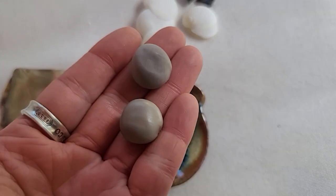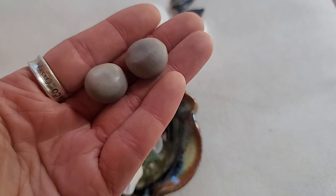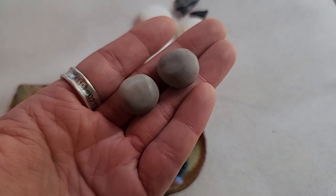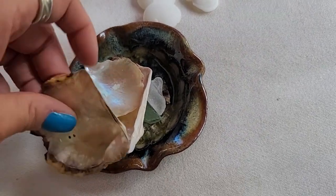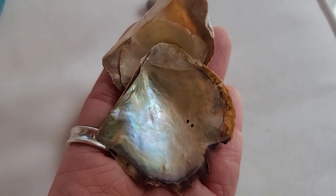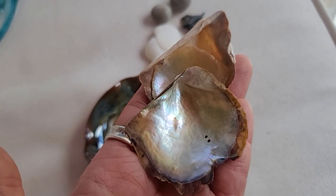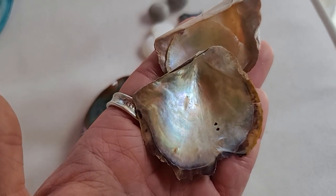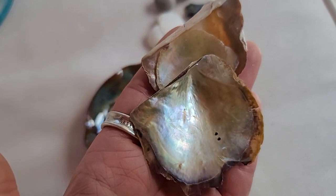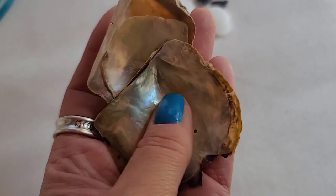These are sea beans sent in by my friend Beth and her sister from Florida — the first time I've been able to add sea beans to my collection, so thank you Beth and your sister. And these are amazing pieces and examples of nacre from Kristen. I'm going to use these in an upcoming video about nacre — I'll do an entire video on it since I have so many great examples. It is a fascinating substance. Thank you so much Kristen for sending these in.